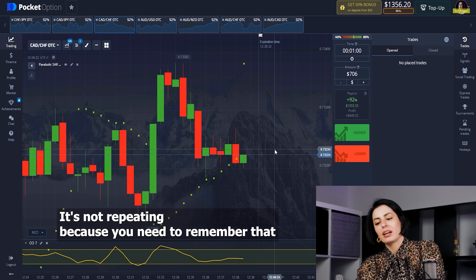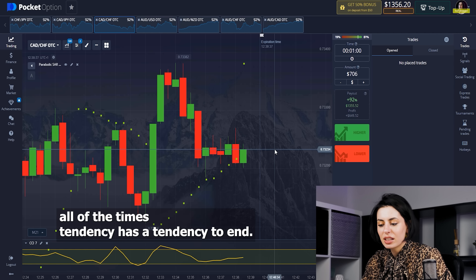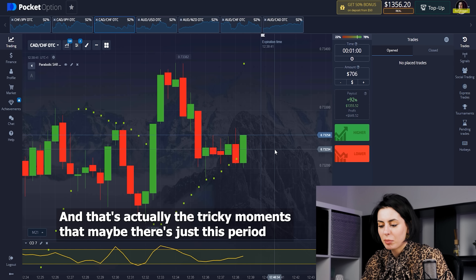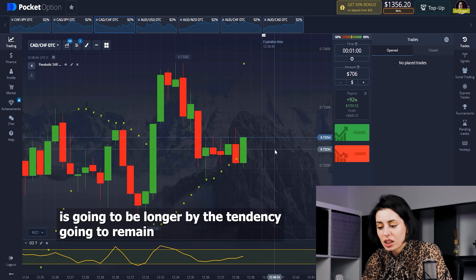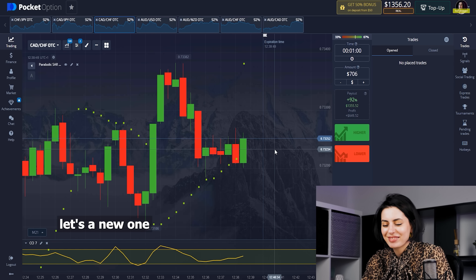You need to remember that all tendencies have the tendency to end — that's actually the tricky moment. But maybe this period is just going to be longer and the tendency is going to remain. Let's check the next one.